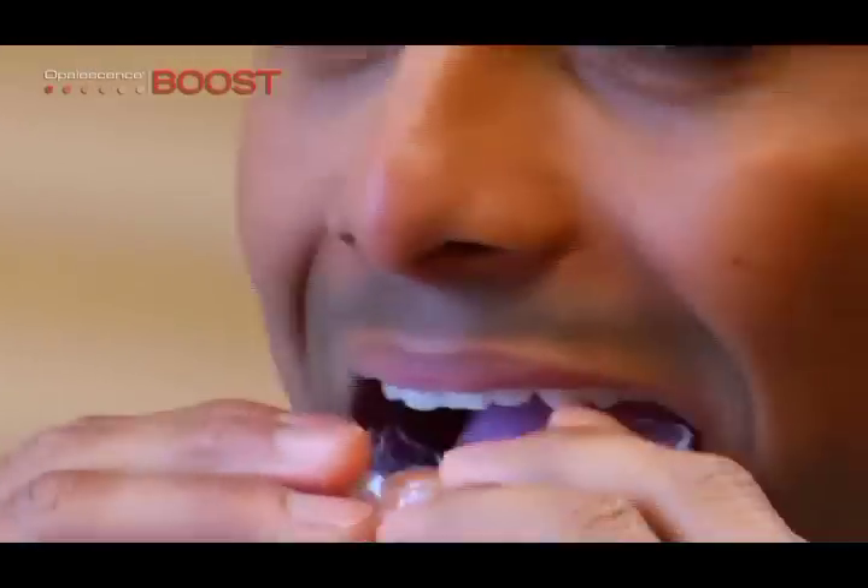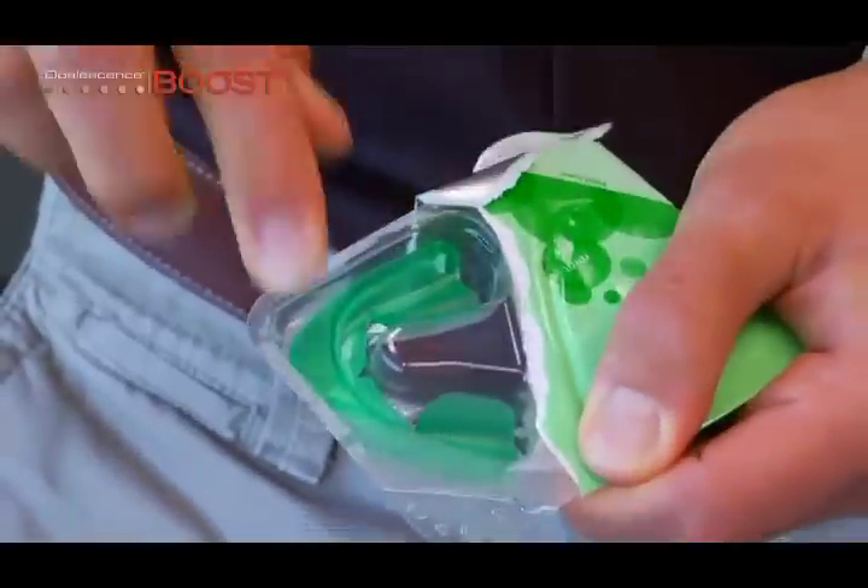Most clinicians who provide in-office bleaching follow up with tray bleaching. This assures bleaching further distally in the arch and/or to achieve the ultimate level of whitening. An office can choose to make a custom tray for the patient or use the preloaded Opalescence TrayWhite Supreme Tray, which requires no additional impressions, models, or lab time.